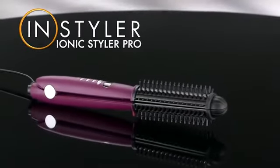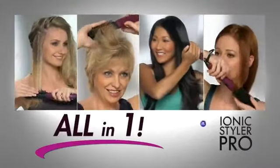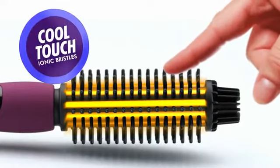With the amazing new Ionic Styler Pro, you can create gorgeous styles and never burn yourself ever again. The new all-in-one styling breakthrough that's actually cool to the touch. The magic is this heated barrel surrounded by these special cool-touch bristles.